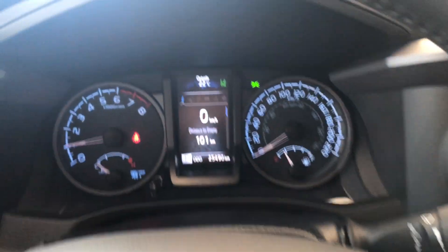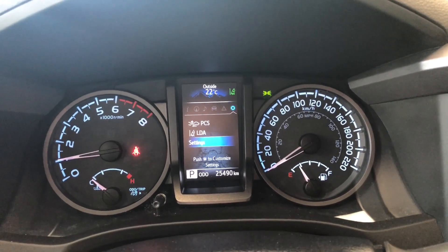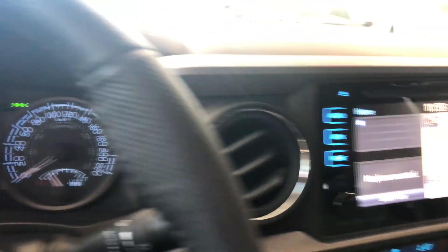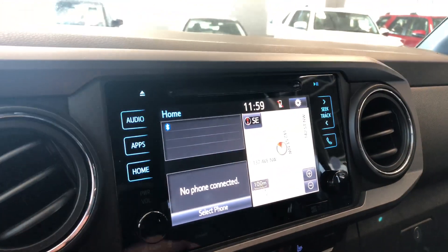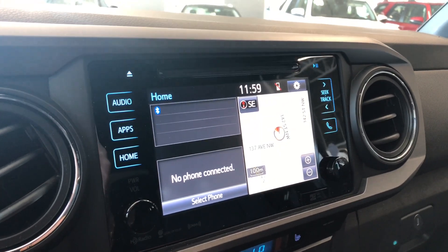You also have these arrows up top which allow you to cycle through your multi-information display. You can see on the bottom that this Tacoma has 25,490 kilometers on it. On the right side, the home screen will display any audio that's playing along with any device that's connected.